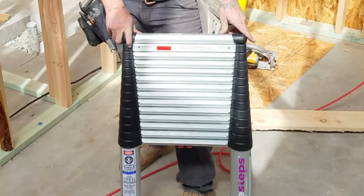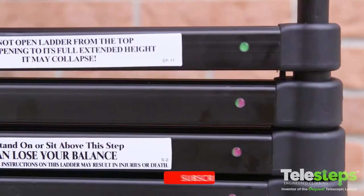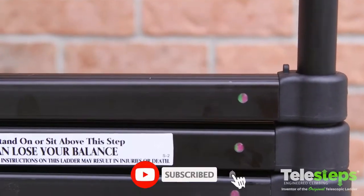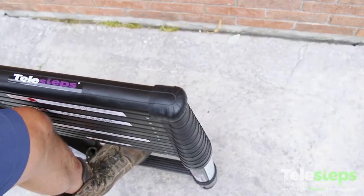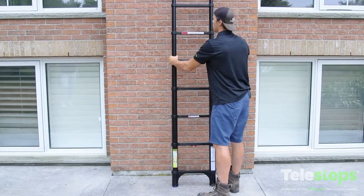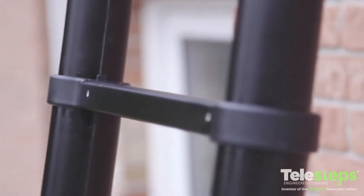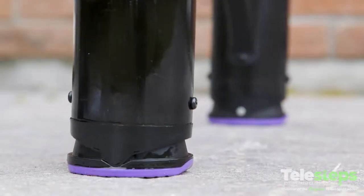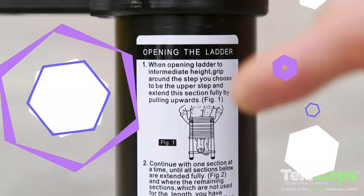When the telescoping ladder is closed, it is just 34 inches in height, but with the built-in one-touch system, the ladder automatically extends to the desired height. Raise the ladder from the bottom rung in one-foot increments until it is at the correct height. Textured steps and silicone anti-slip pivoting feet help to keep users safe as they climb. However, it's still important to ensure the ladder is supported effectively before stepping onto the first rung.